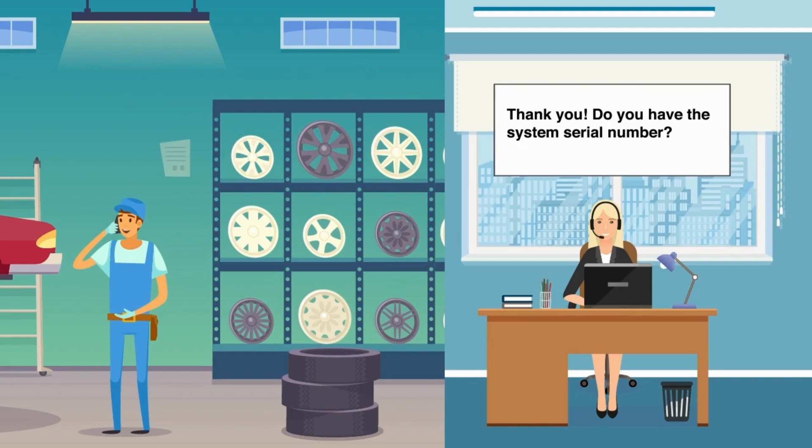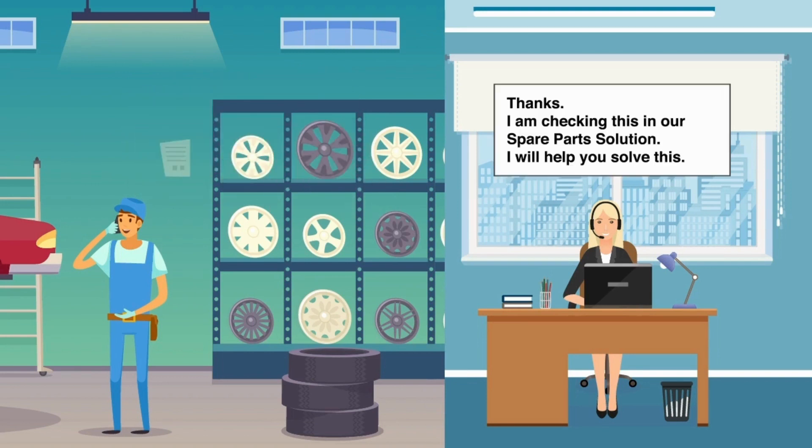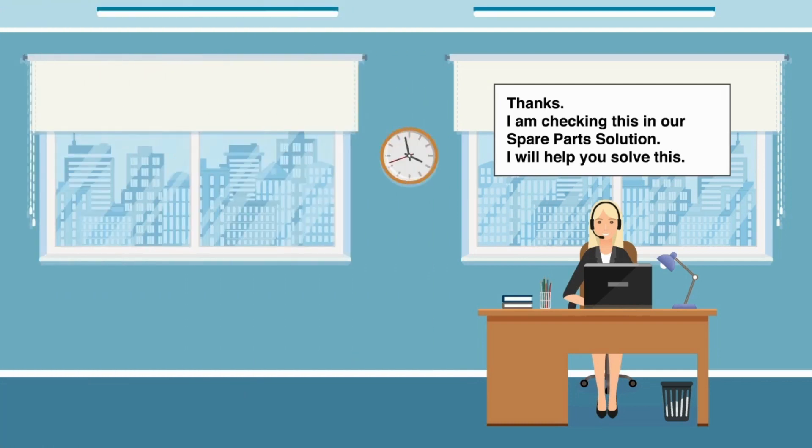Thank you. Do you have the system serial number? Yes. The system serial is SS1-3738-3728. Thanks. I am checking this in our spare parts solution. I will help you solve this.